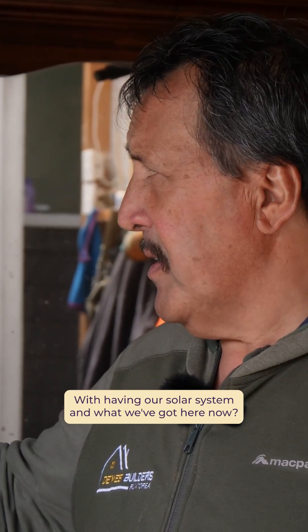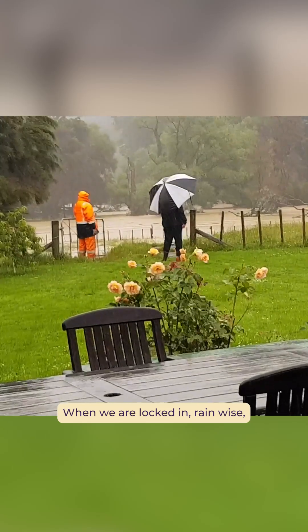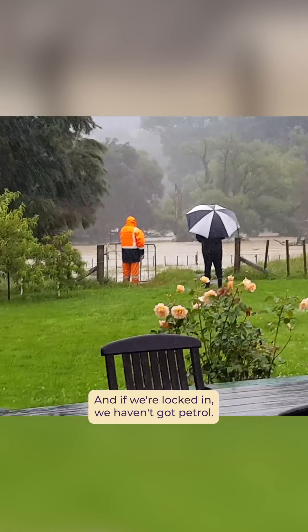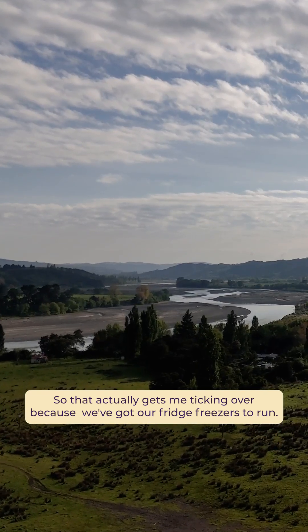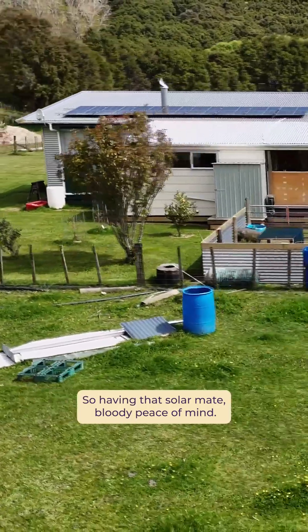With having our solar system in what we've got here now, it's totally peace of mind. When we are locked in rain-wise, sometimes solar basically runs out of battery. And if we're locked in and we haven't got petrol, that actually gets me ticking over because we've got our fridge freezers to run. We've got quite a few things that are dependent on having power. So having that solar — bloody peace of mind.